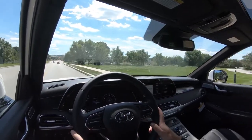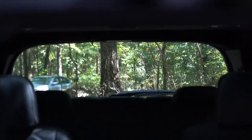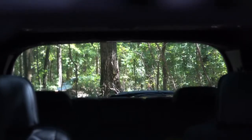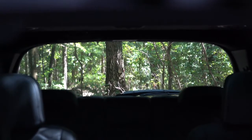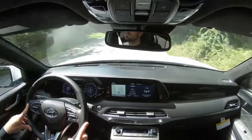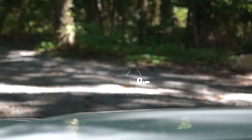Cabin noise is actually perfectly fine, partly because the Palisade comes with an acoustic laminated front windshield and front side glass, which deadens a lot of exterior sound — cabin noise is definitely above average for this segment. Visibility out the back is good; you can push down the third-row headrests when not in use to help. Rain-sensing windshield wipers come standard on the Limited and Calligraphy trim levels, and a head-up display also comes with those two trims, showing current speed and speed limit to help keep your eyes on the road.